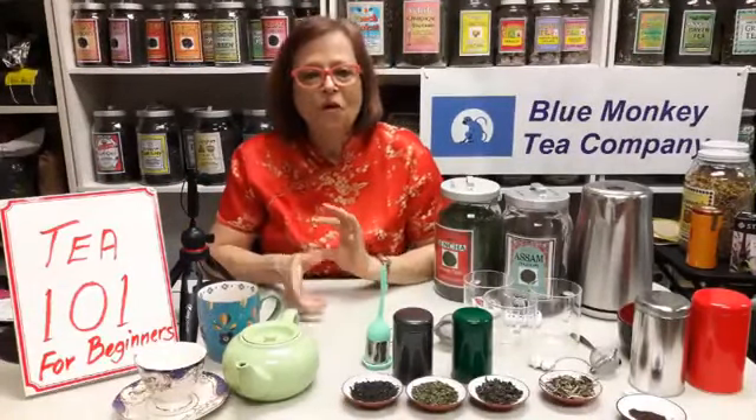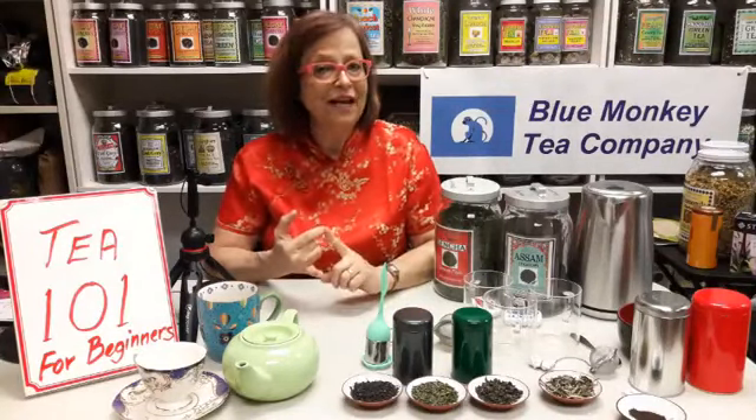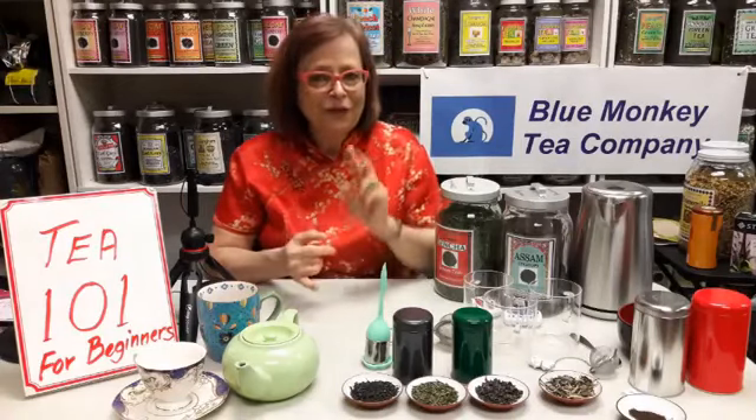The tea plant likes to grow in a warm, humid climate, so most tea comes from countries like China, India, Japan, Sri Lanka, and Kenya. There are a few more countries that grow tea — we even have at least three tea plantations here in the U.S.